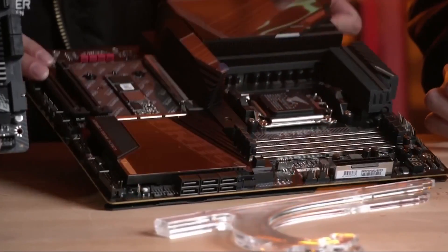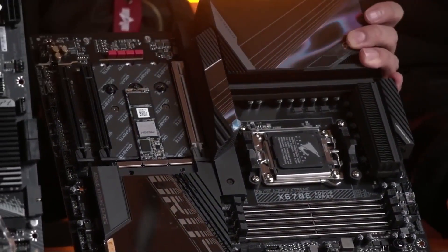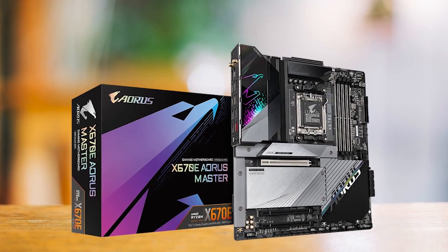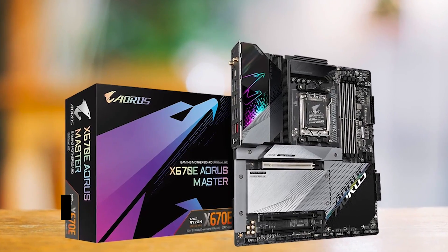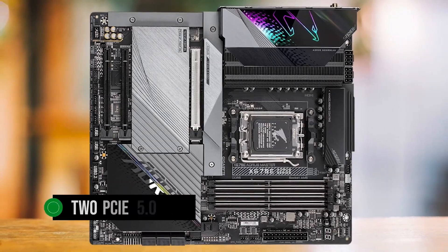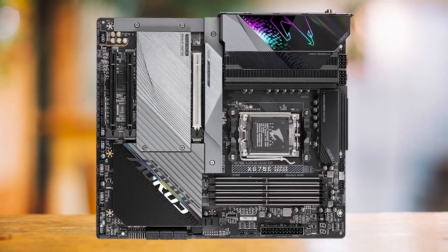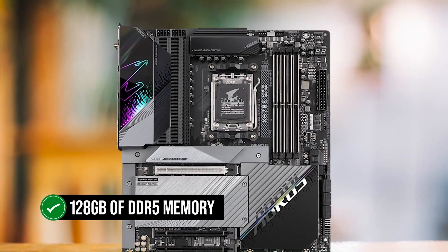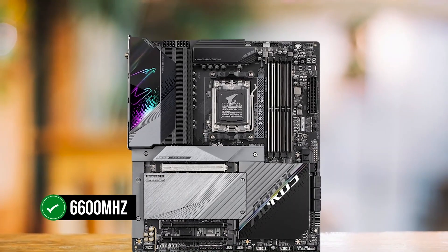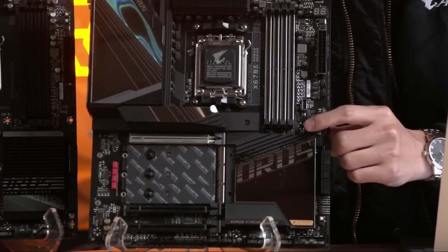In terms of storage, it truly shines with diverse and lightning-fast options, boasting 4 M.2 slots and 6 SATA ports, including two PCIe 5.0 x4 M.2 slots for cutting-edge storage technology. Furthermore, its support for up to 128 GB of DDR5 memory at a maximum frequency of over 6,600 MHz makes it a future-proof investment for users looking to stay ahead of the curve.